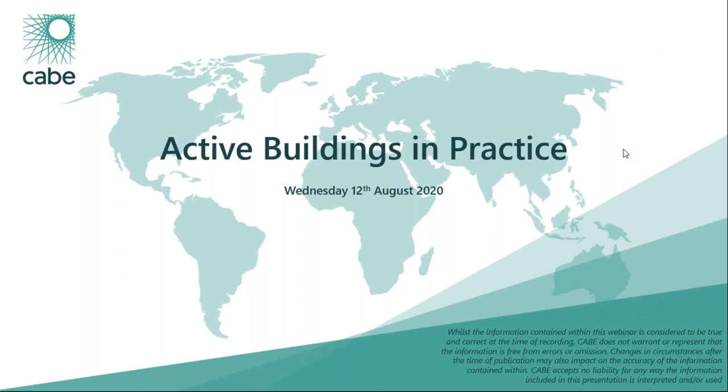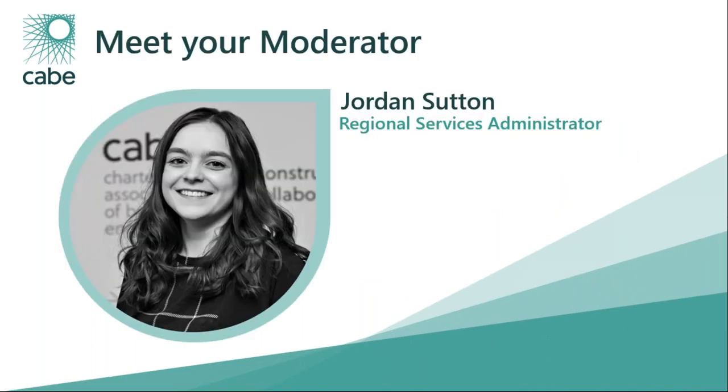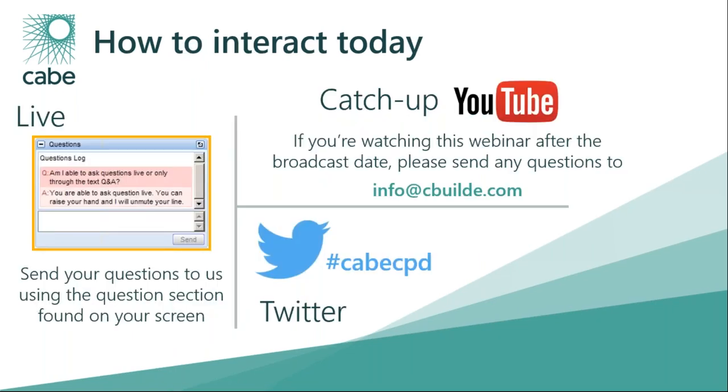Good morning and welcome to the CABE webinar for Wednesday the 12th of August. Today we are looking at active buildings in practice with Joanna Clarke. My name is Jordan and I'm the regional services administrator here at CABE. I will be your moderator for this morning's session. Please do send through any comments, feedback or questions. We can go through these at the end with Joanna, or if we get a lot I will email them over to her and send out the answers once I have them.